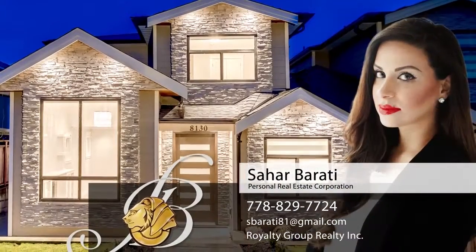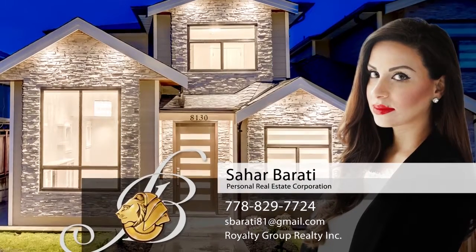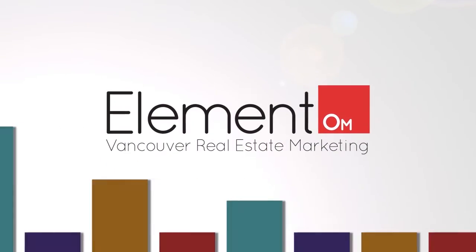To find out more about this home, or to schedule a private viewing, please contact Zahar. If you enjoyed the video, let us know by liking it, subscribing to the channel, or sharing it with friends.